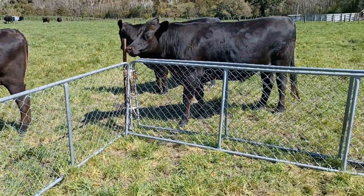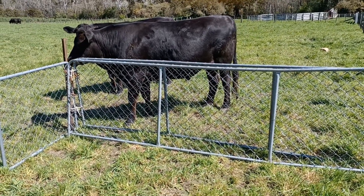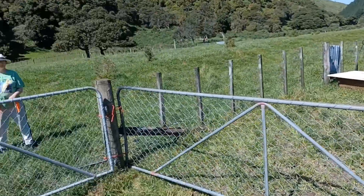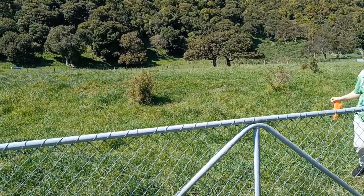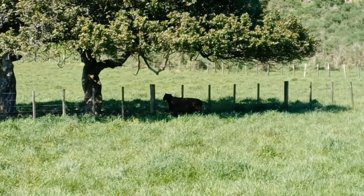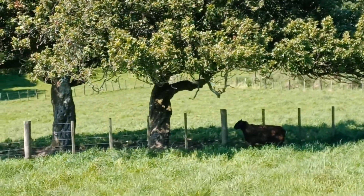He's all sorted and we're going to do another fecal egg count on him probably in a week or so and we'll see how his worm burden is then. That went pretty smoothly - he was pretty tricky to get hold of but once we got hold of him, a piece of cake. There he is, he's freshly wormed, all camouflaged in the shade of the Tatoki trees.